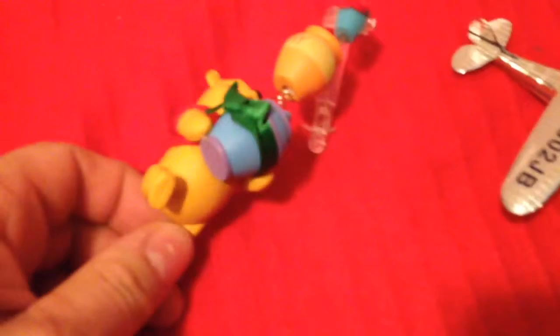Most of these ornaments, I feel, are fully intact. They're nice.